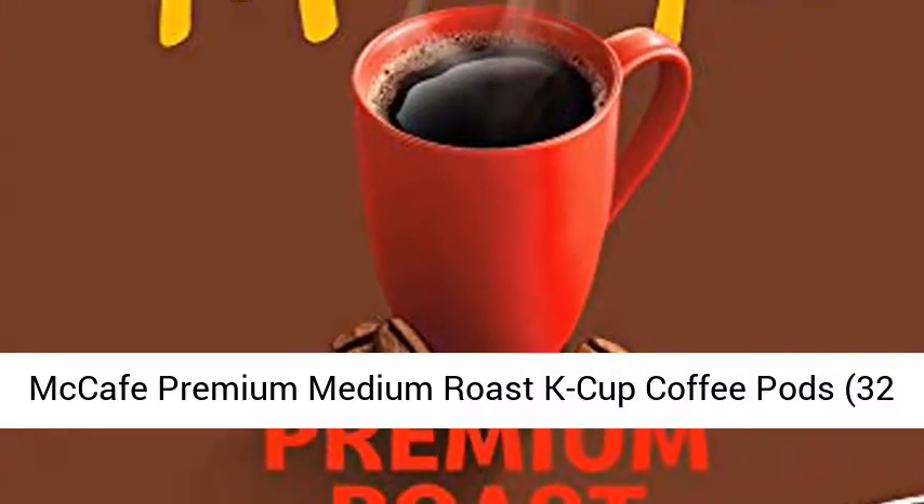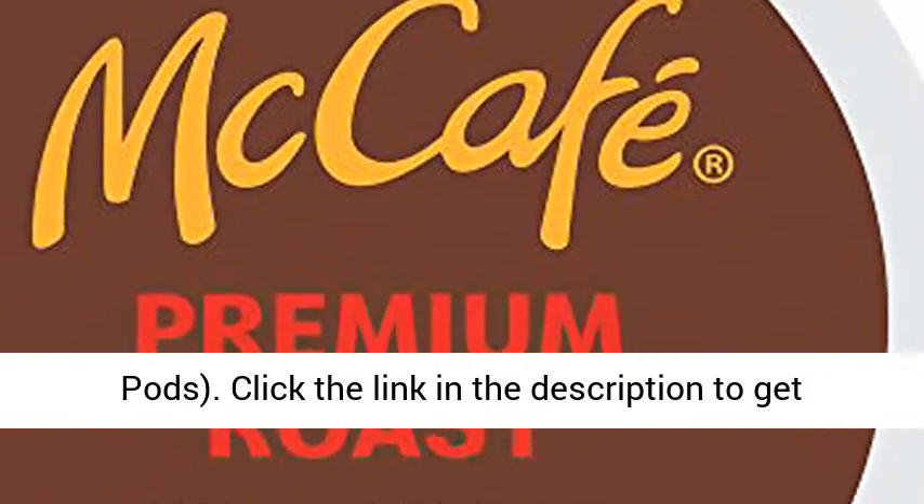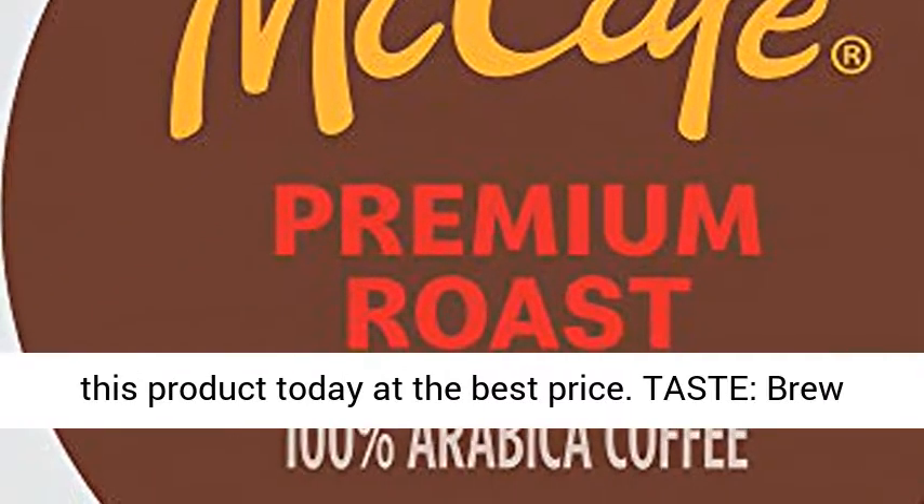McCafe Premium Medium Roast K-Cup Coffee Pods, 32 Pods. Click the link in the description to get this product today at the best price.